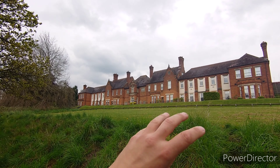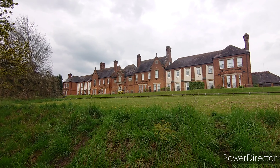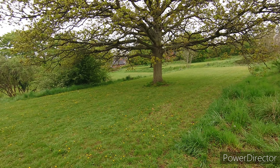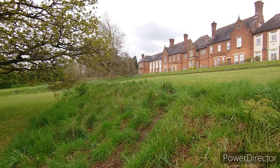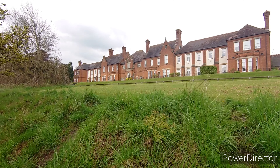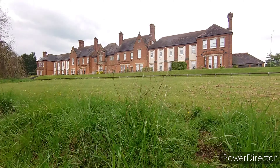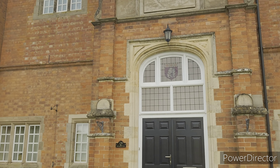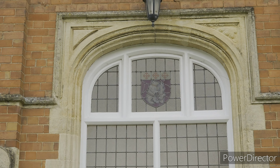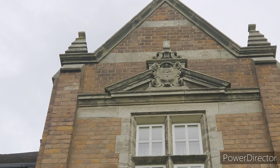So here we have another frontage of the old building. We'll take a closer look in a minute. And there's some nice grounds here where you'd probably go to exercise. It's a lovely place to live. There are a lot of ghost stories, but as you might know, I don't believe in all that. There's the Warwickshire bear up there again in stained glass form. As we look up, there's a crest on the building up there.